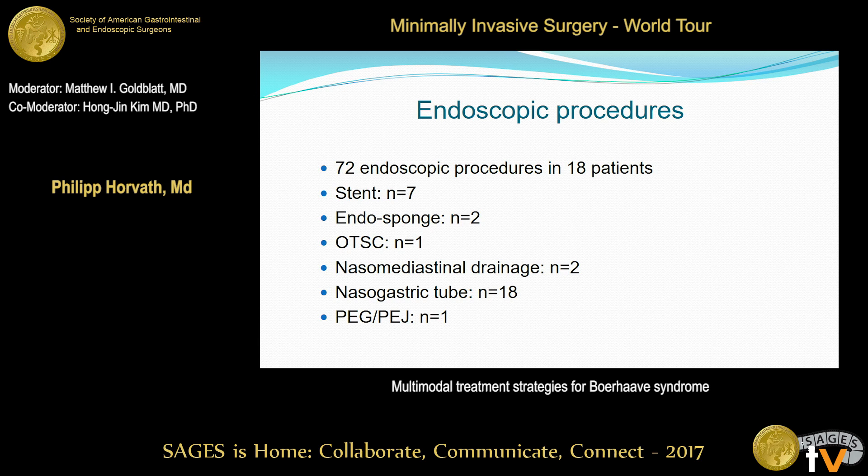In 18 patients, a total of 72 endoscopic procedures were performed. These included stent placement, endosponge, and over-the-scope clip application. All of them received nasogastric tubes, and one patient received a feeding gastrostomy.